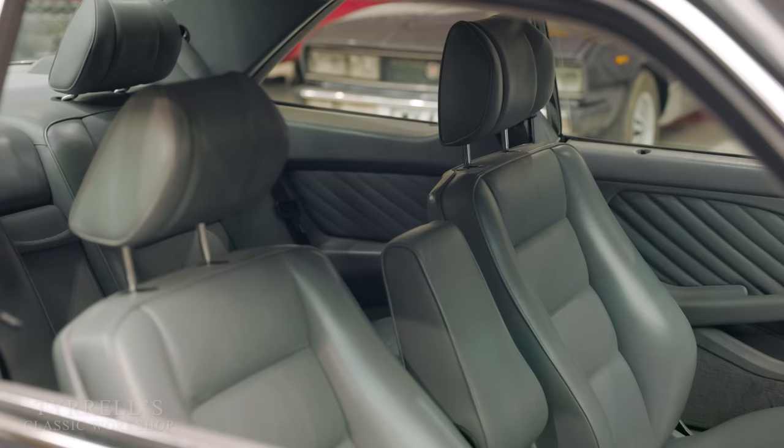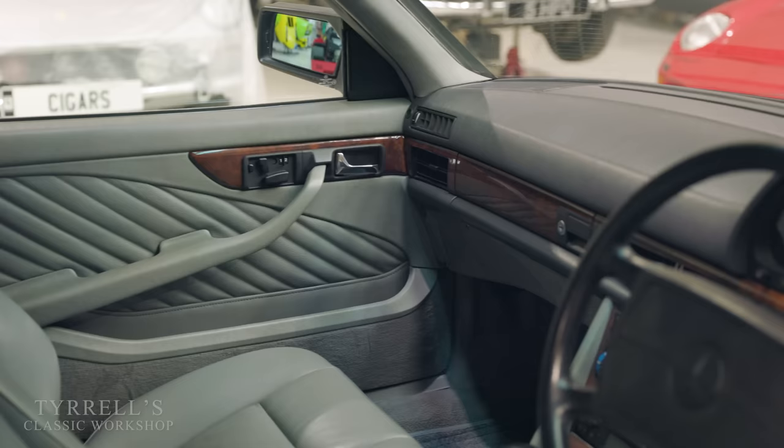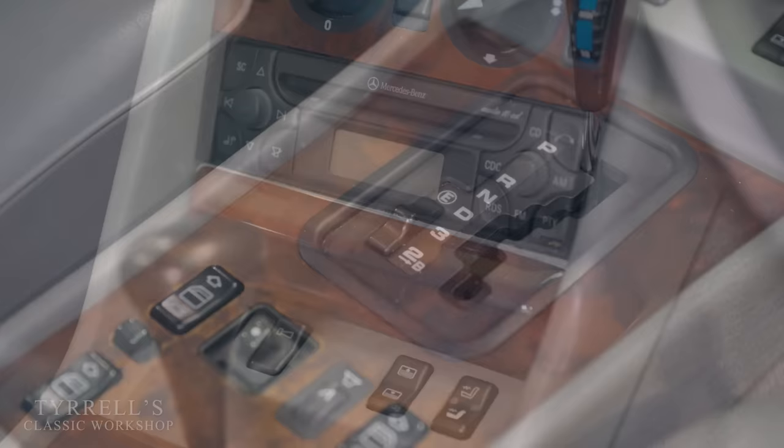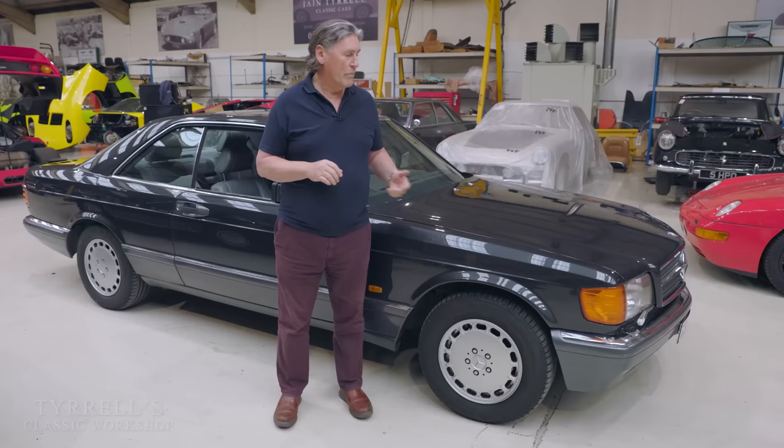In its day it did 0-60 in under seven seconds, which was moving for a big heavy coupe. A great piece of engineering. The 126s lost their way a bit value and desirability wise for some years, but the 560 SEC has always been the one to have.